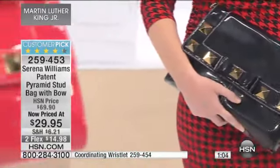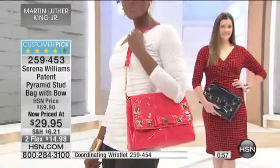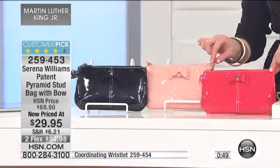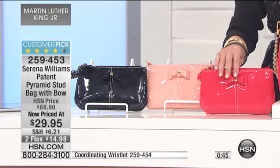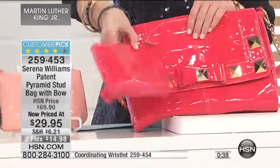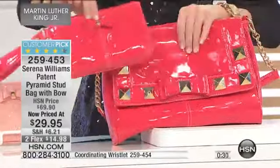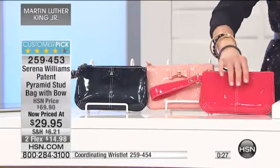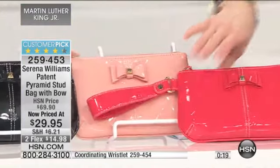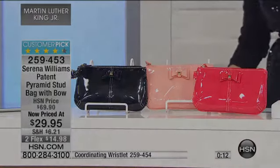For those of you that have noticed we have the wristlet up here on the table, we have a very limited number of the wristlet. The wristlet is marked down to $14.95, down from $40. You can use it as a wristlet, or I would really coordinate this as a makeup bag. How cute would it be to get the handbag and then also do the coordinating wristlet along with it? It has that strap for the wrist, full zipper on the top, and that bow with the pyramid stud detail. The item number is up on the bottom of the screen, or you can grab it on hsn.com. Very limited on everything — just super cute for $14.95.